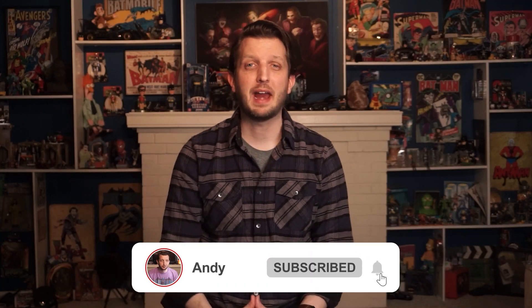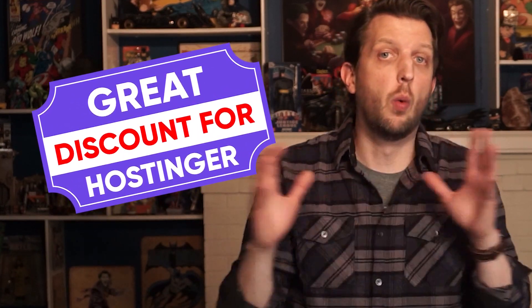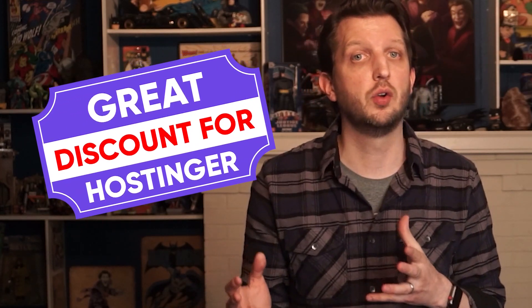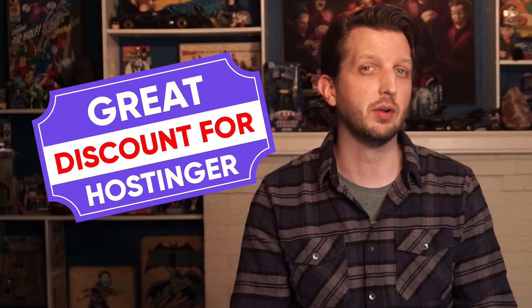Hey guys, it's Andy. Welcome back to the channel. Today I'd like to share with you guys a great discount for Hostinger, which is one of the best web hosting platforms out there. So if you want to learn a bit about Hostinger and potentially save a bit of money, then this is the video for you. Today I'll do a quick rundown of the current deal, along with a bit of background on Hostinger.